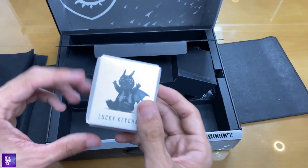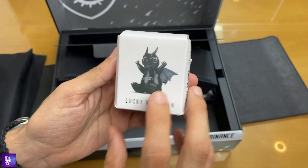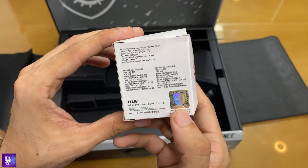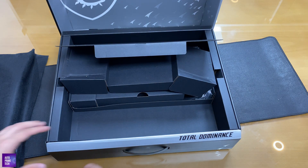There's also a little lucky keychain from MSI — a small dragon design. And here's a sticker and a book of rights. That's everything in the box.